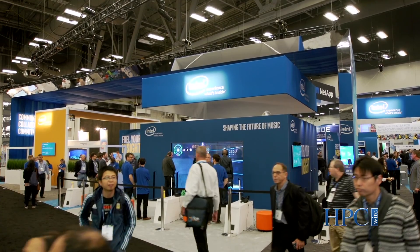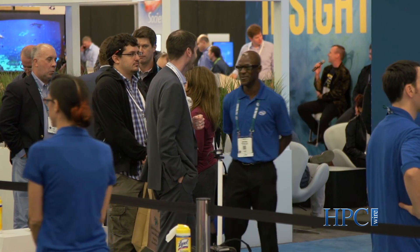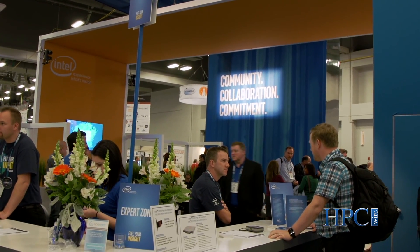One of our key focuses at SC15 this year is the community. The HPC community is a strong, robust ecosystem with lots of different players, and ultimately we're a very tight-knit environment. Within our booth we have the community hub — you can see it over my right shoulder — where we have multiple industry luminaries coming in all day long talking about the importance of HPC and how we need to work together to further the technologies. One of the things we're excited about on the community front is the recent announcement about the OpenHPC project, which is essentially an open source project to unify a lot of the different software out there for managing and maintaining clusters.